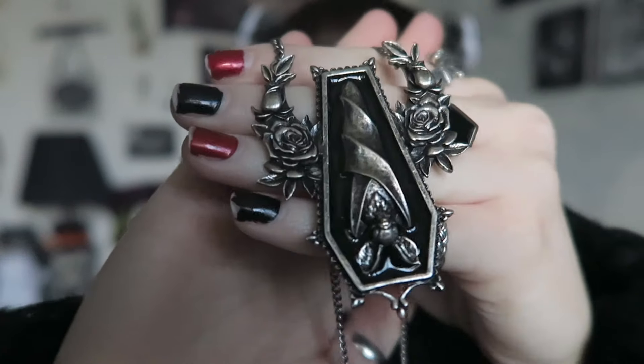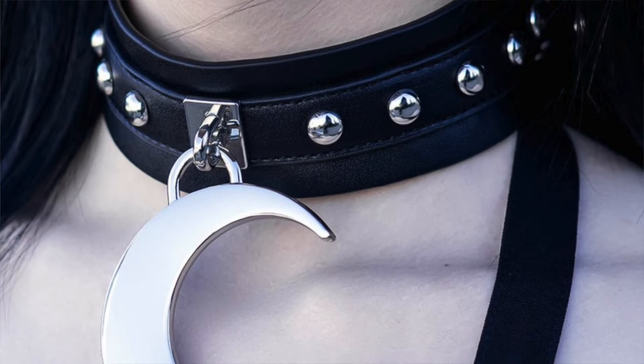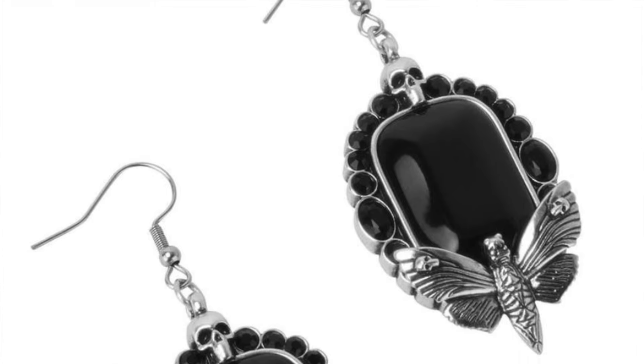Moving on to a large company now — Killstar do some really nice jewellery. I do have to put a warning that some people's jewellery has tarnished, but a necklace I really recommend is this one — a bat in a coffin with roses. I've had it for quite a while and it hasn't tarnished. It's about £16, so mid-range, and they also do chokers, elegant jewel necklaces, and really nice earrings. Affordable for the size and detail.